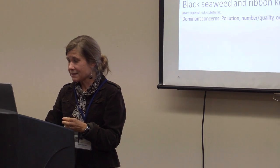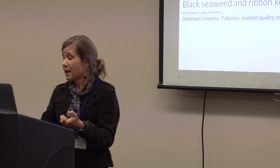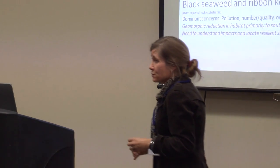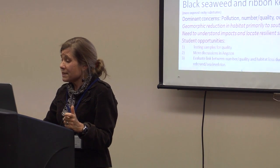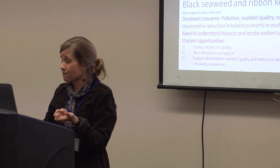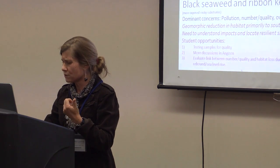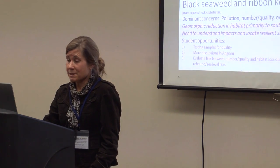Moving on to the black seaweed and ribbon kelp — the dominant concerns are pollution, number and quality, and over-harvesting. We expect to see these concerns compounded to the south, where there appears to be a loss of habitat because of sea level rise. Student opportunities are to take samples and get them tested for quality, and we feel we probably should have more discussions in Angoon to evaluate the link between number, quality, and habitat loss.